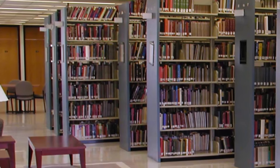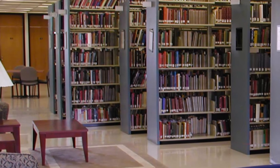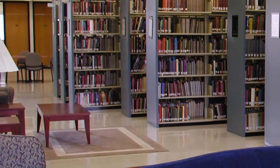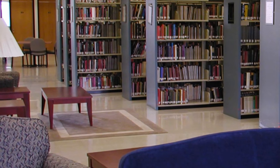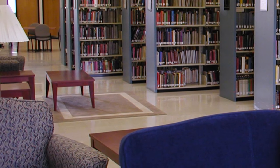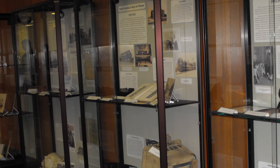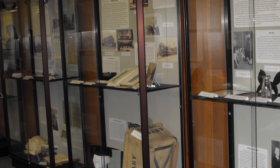Today, libraries and archives are the repository of a vast multitude of objects in their collections. Yet, they are still the main holders of books and manuscripts on paper than any other type of institution. Preserving and stabilizing materials is part of the everyday maintenance of collections in libraries or archives.